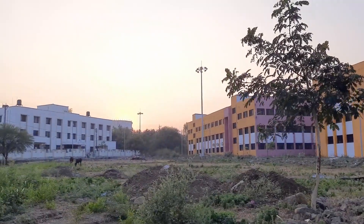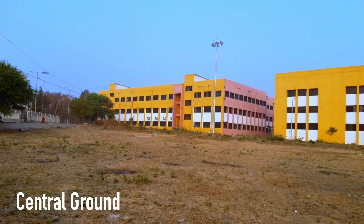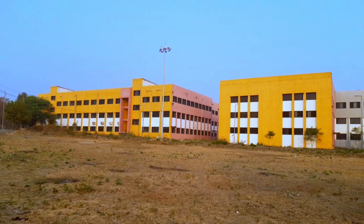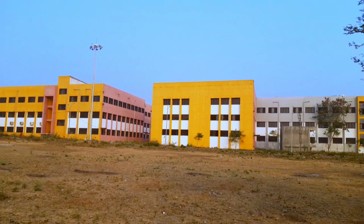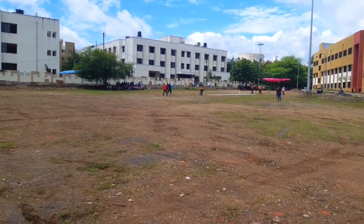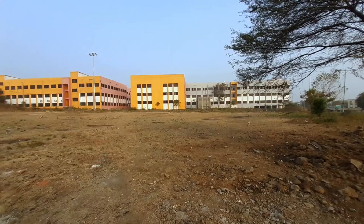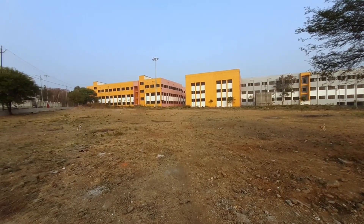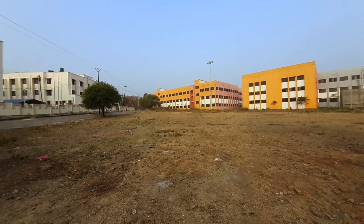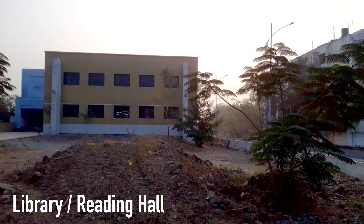On your right, you will find our central ground. Beyond the central ground lies my second most favorite place in the entire campus — our library.